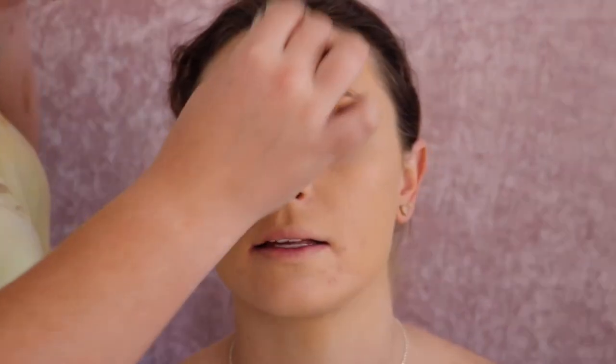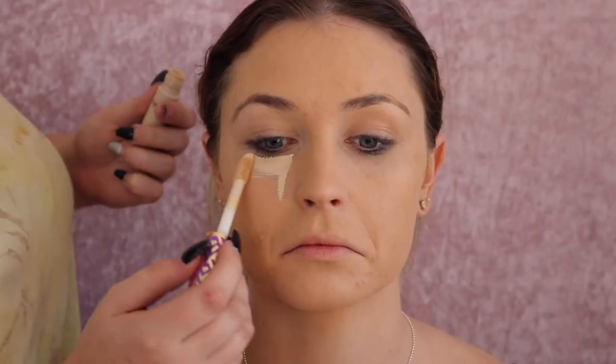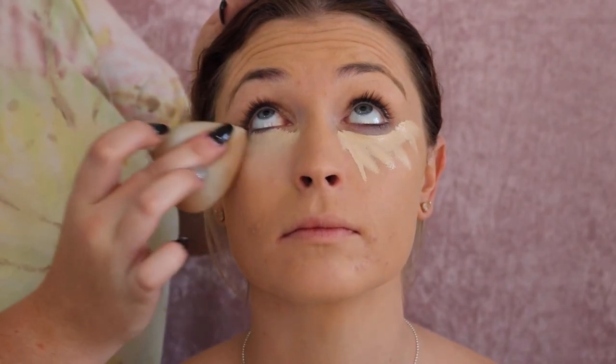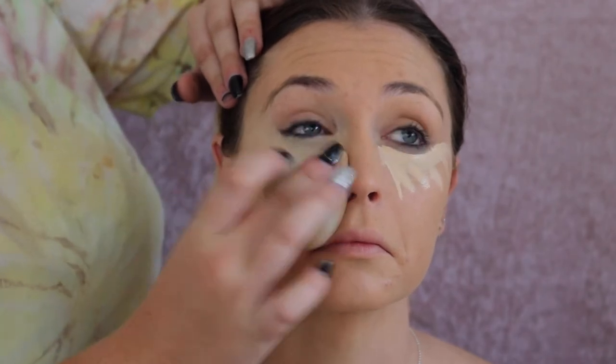I've just taken off any of that excess foundation, and then I've concealed with a heavy-duty concealer. I'm now going in with the Tarte Shape Tape concealer and concealing her under-eye area, because this is what really gives dimension to the face and gets rid of any of those unwanted colors under the eyes.